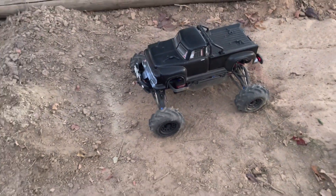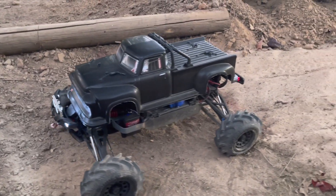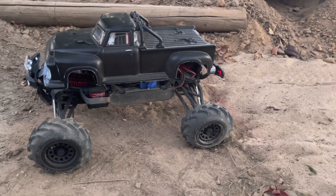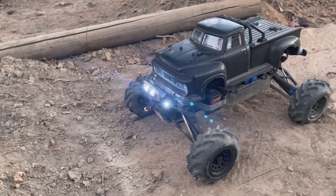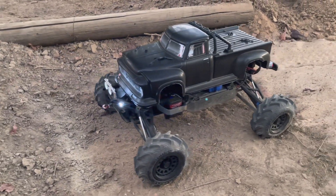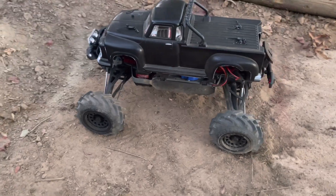What do you guys think? Did we hit it out of the park with the Notorious body and the Fling King tires? Does this combination work? What do you guys think? Are you guys liking these special builds? Give us your feedback in the comments.